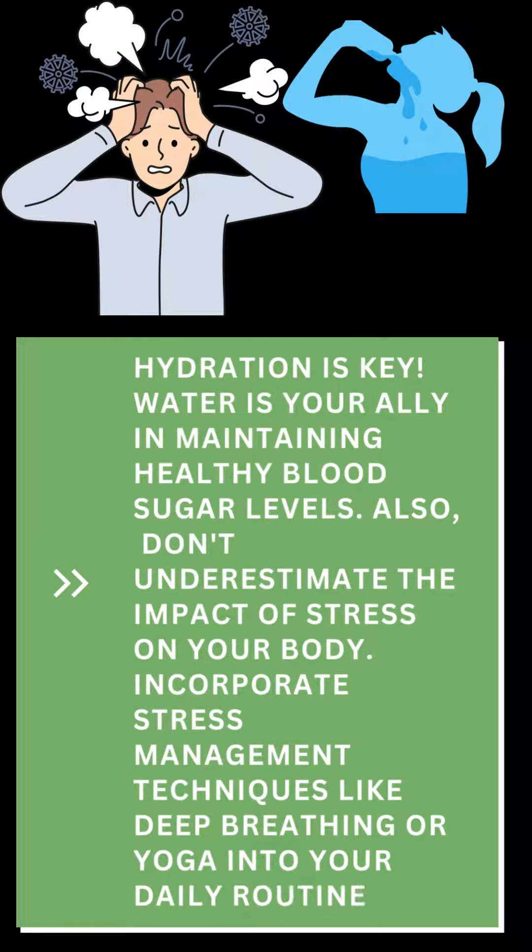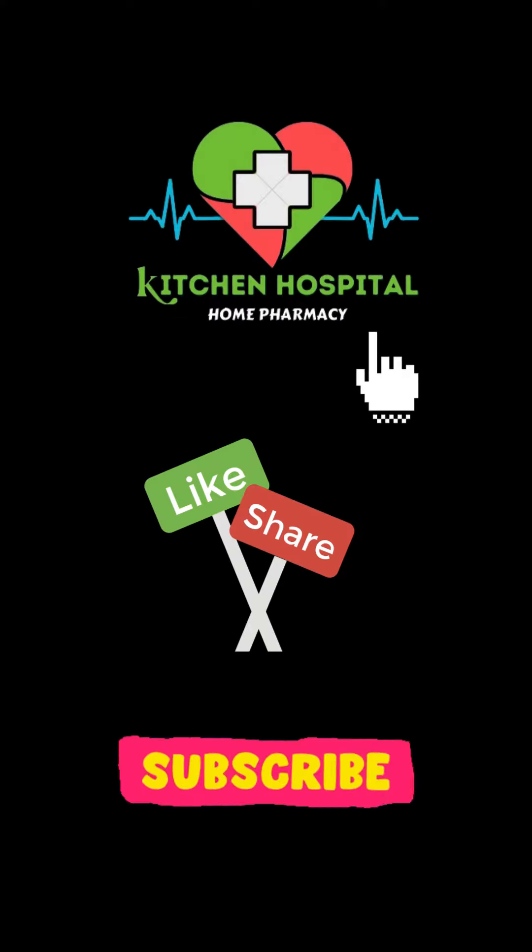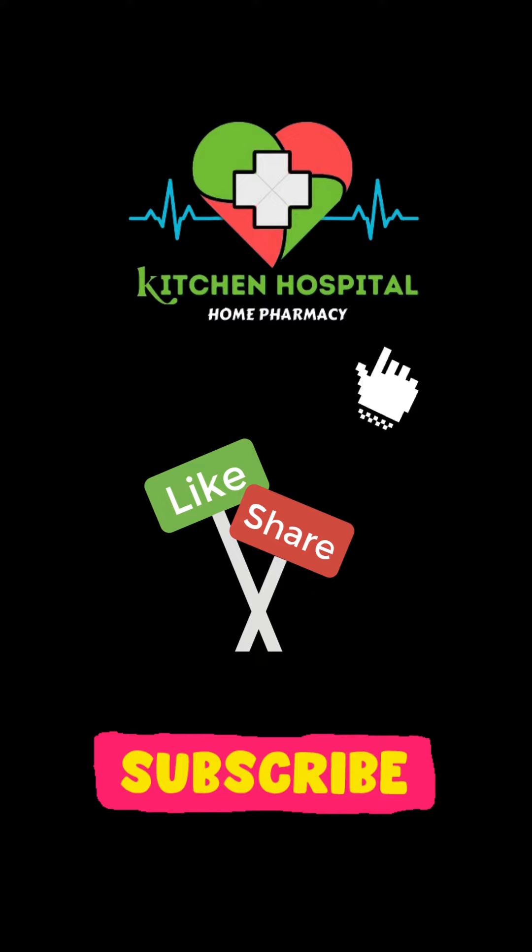Remember, your journey to better health starts with the choices you make. Until next time, stay healthy, stay happy — here at Kitchen Hospital.